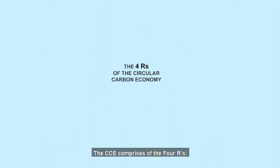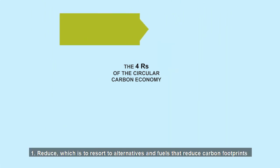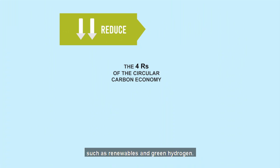The CCE comprises of the four Rs. First, reduce. We choose to resort to alternatives and fuels that reduce carbon footprints such as renewables and green hydrogen.